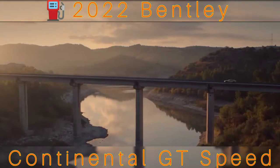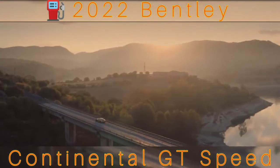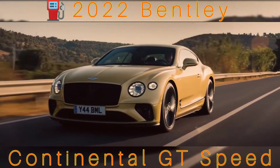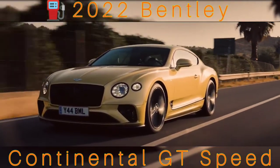Whether powered by V8 or W12, the regular Bentley Continental GT can do great things, but it's not necessarily a great driver's car. It's enormously sure-footed and genuinely nimble for such an enormous car, and it's as clever and safe as it is fast, but it's not necessarily involving.